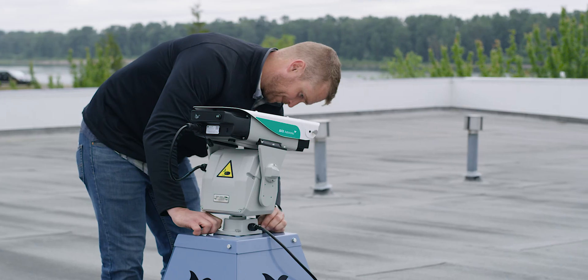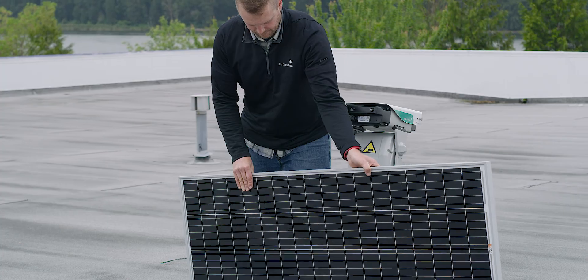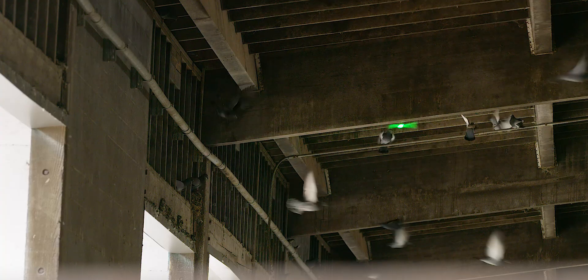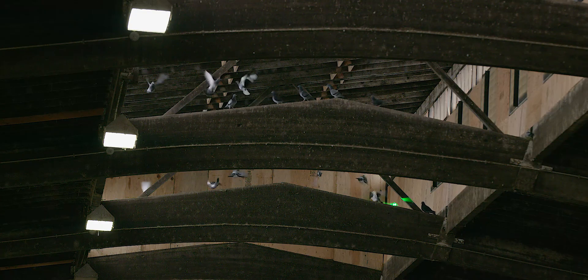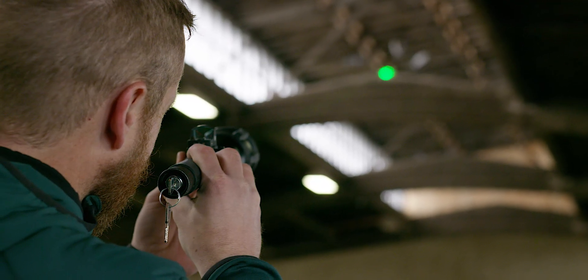Bird Control Group prevents conflicts between birds and humans in a cost-effective and innovative manner. Our laser bird deterrents effectively reduce bird activity where you need it, when you need it, saving you time and money. We strive every day to help our customers solve their bird control problems with our tailor-made solutions.